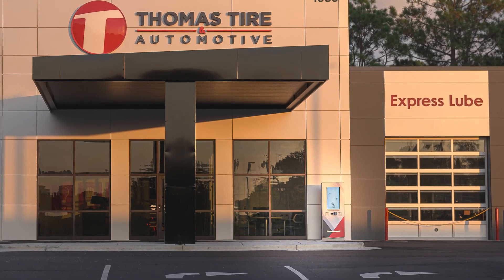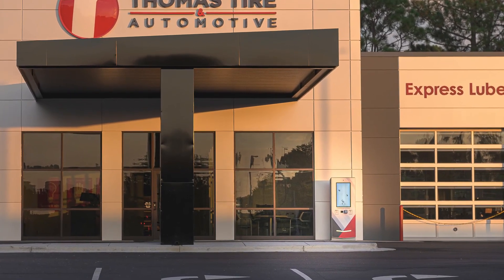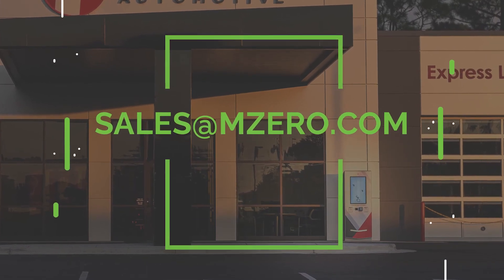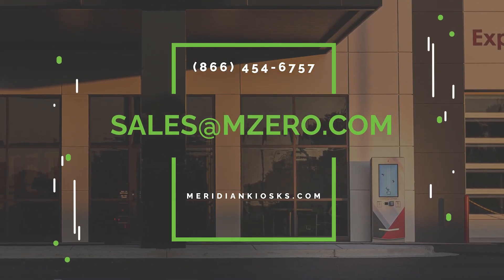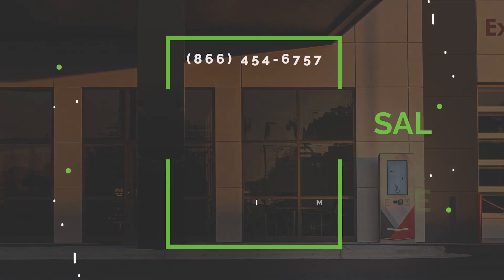For more information about the Meridian Key Drop and Key Pickup Solution, please contact our sales team. You can email sales at mzero.com or visit our website below for more information.